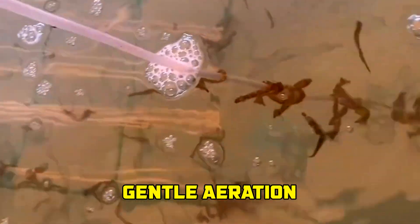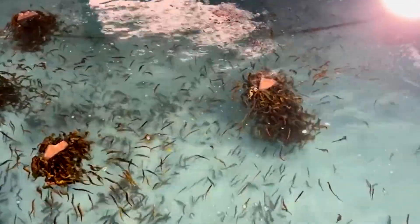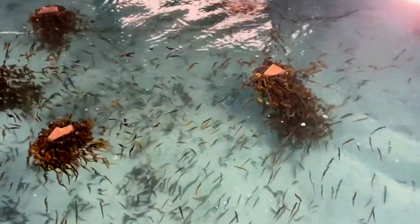Stress is minimized through reduced handling. After birth, the larvae are transferred to specialized rearing tanks featuring microalgae and live plankton cultures, gentle aeration, and precise temperature regulation. Automated sensors continuously monitor larval growth and survival, ensuring optimal care during this sensitive stage.